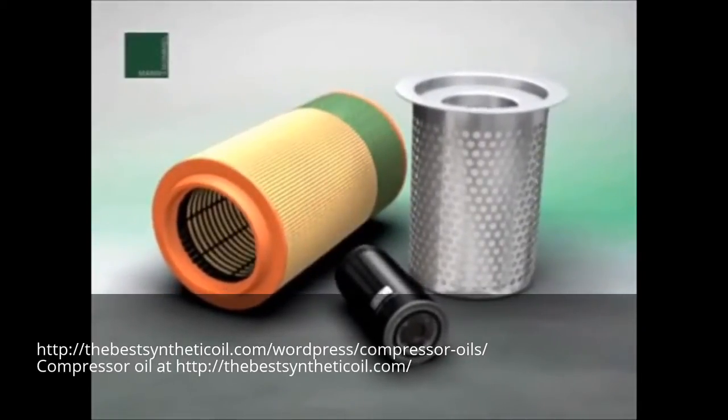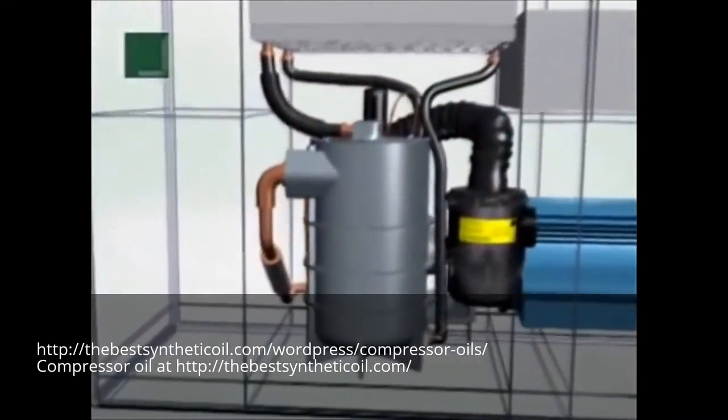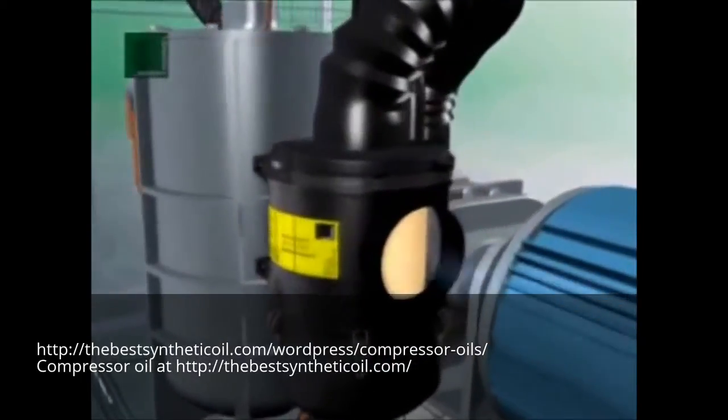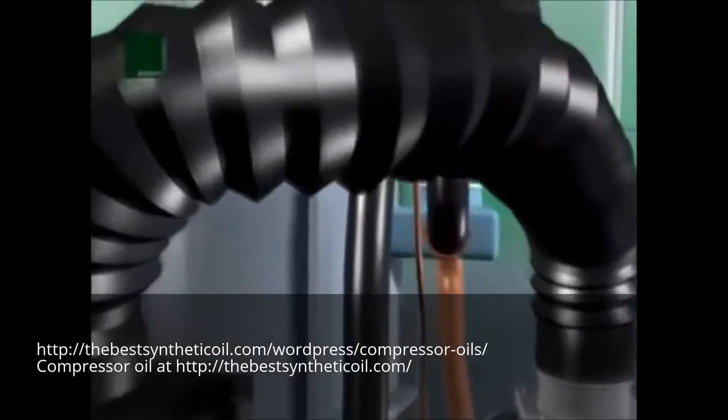Production equipment must offer high performance with low running costs, and the same is true for compressors. In both cases, filters are critical components because they influence the energy consumption and the quality of the compressed air generated.